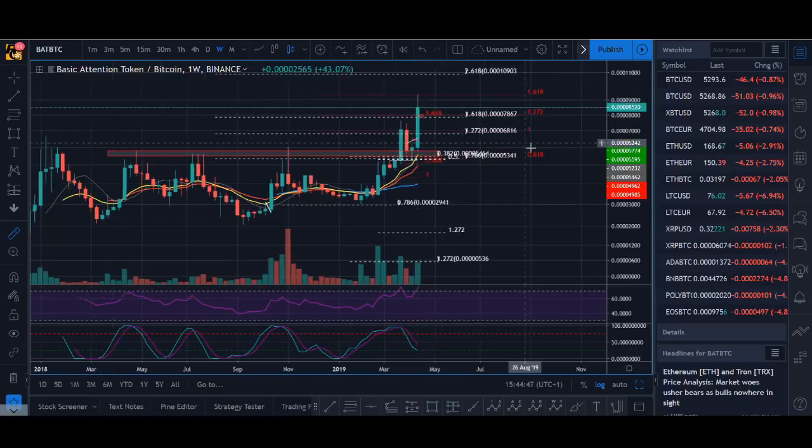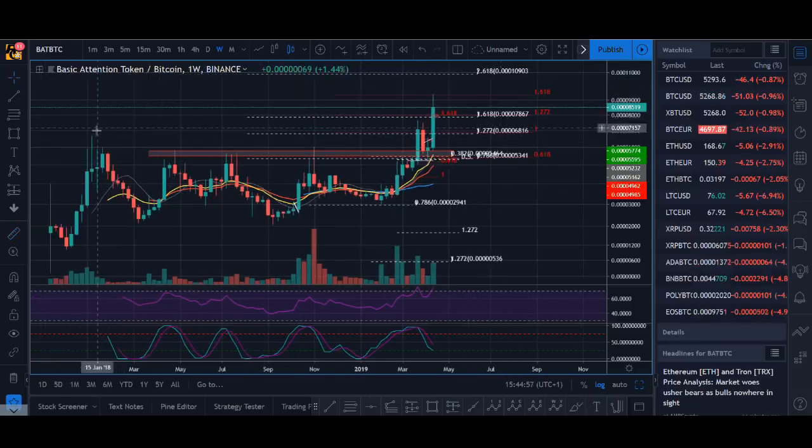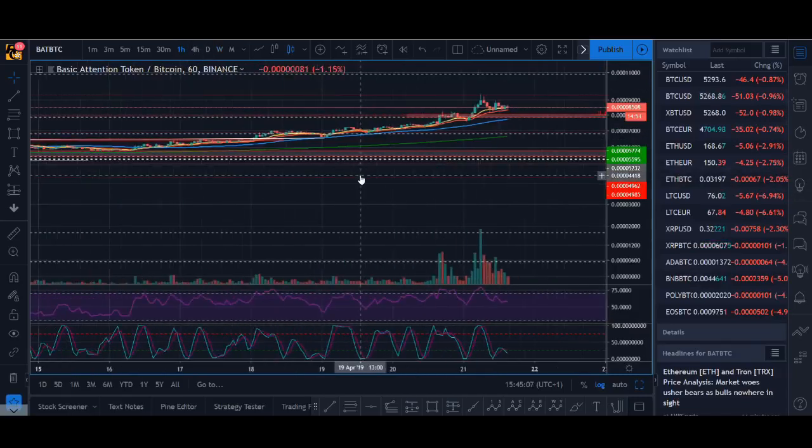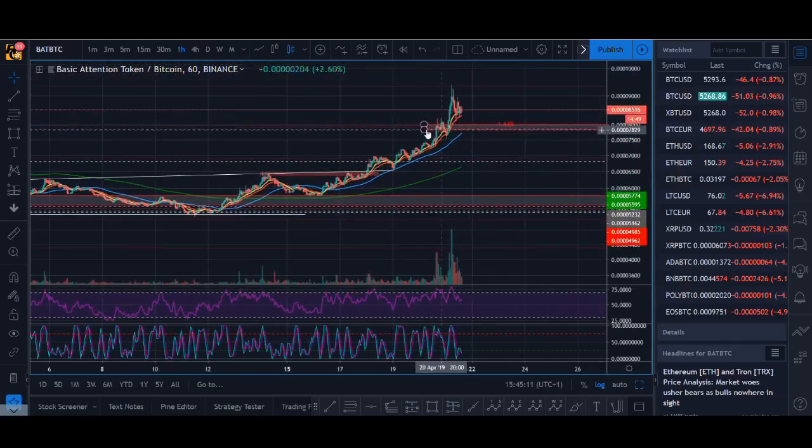It has hit my target. The next target, if it breaks up, would be the 1000 level — a psychological level that seems to work when you break into new highs. It's broken into new highs, pulled back and tested the level, and then just broke higher again. It's looking really good and it's building new support as it goes up.